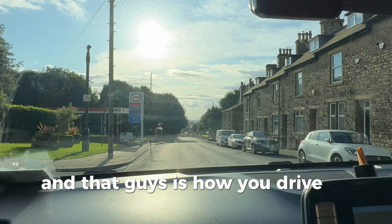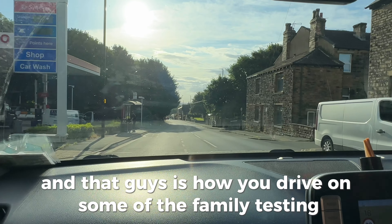And that, guys, is how you drive on some of the Thornbury test route. Thank you for watching.